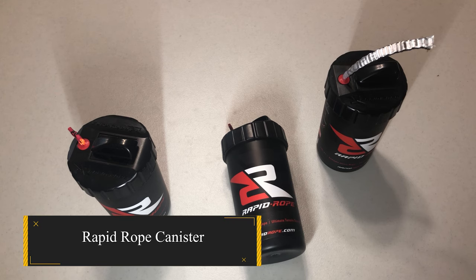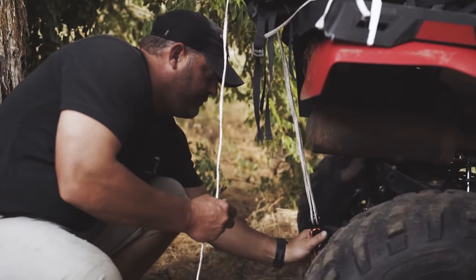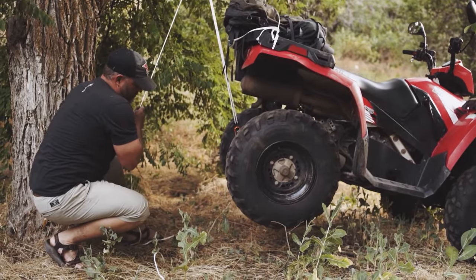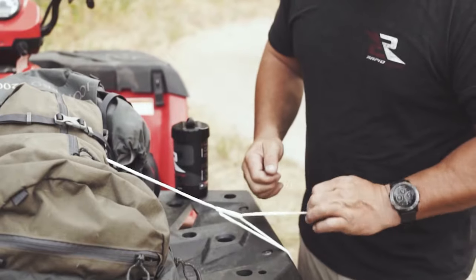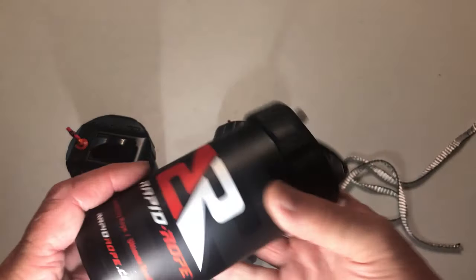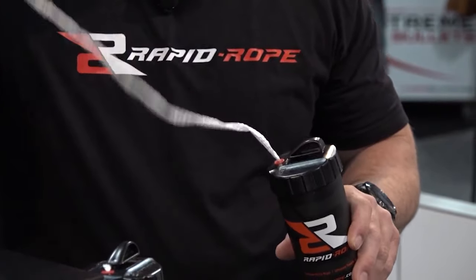Rapid Rope Canister — it's a game-changer in the world of rope management. If you're tired of the never-ending challenge of unraveling knots, it's time to elevate your experience with this cutting-edge rope technology. Backed by Shark Tank, the Rapid Rope Canister is a must-have outdoor and survival gear, featuring 120 feet of flat-braid, 1,100-pound test cord, neatly spooled into a shatterproof container just slightly larger than a soda can.